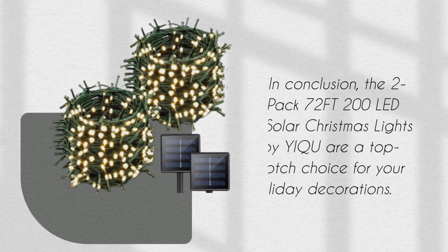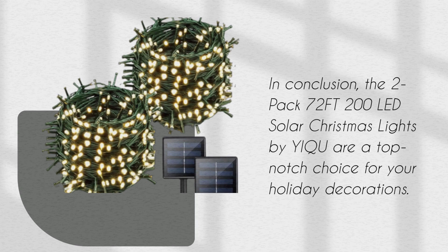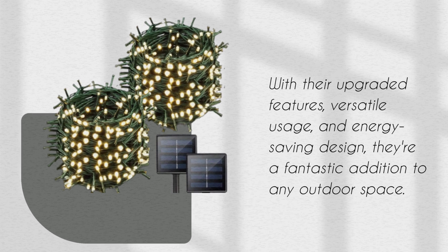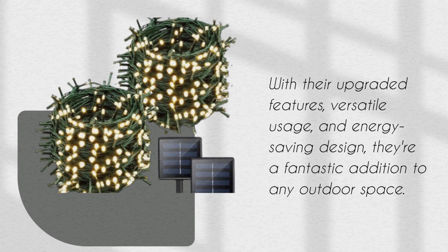In conclusion, the 2-pack 72FT 200 LED Solar Christmas Lights by YIQU are a top-notch choice for your holiday decorations. With their upgraded features, versatile usage, and energy-saving design, they're a fantastic addition to any outdoor space.